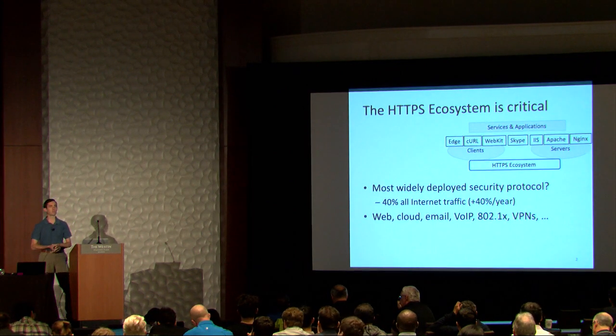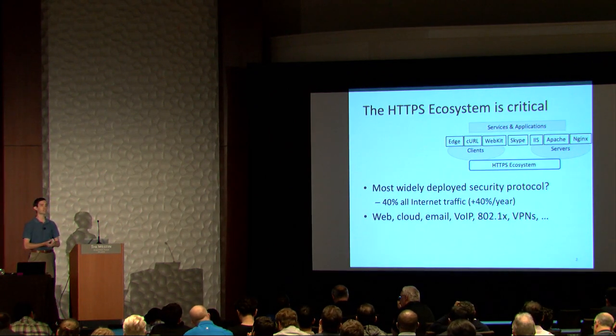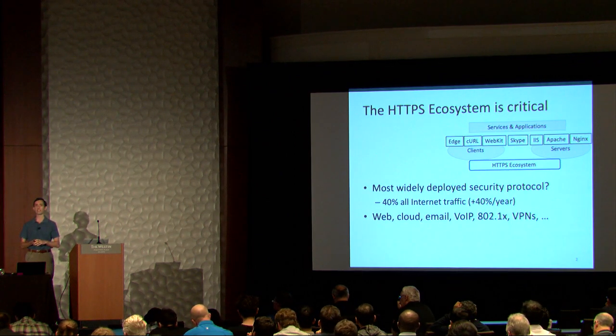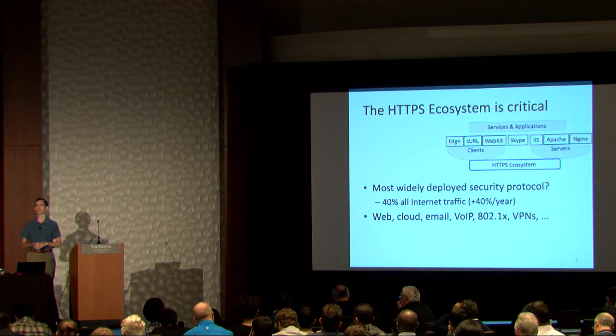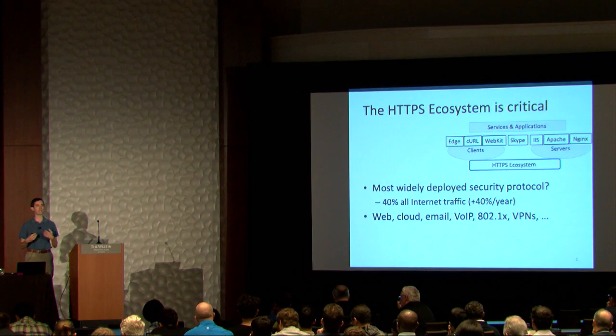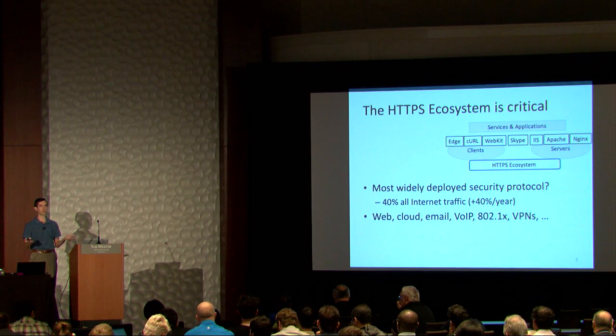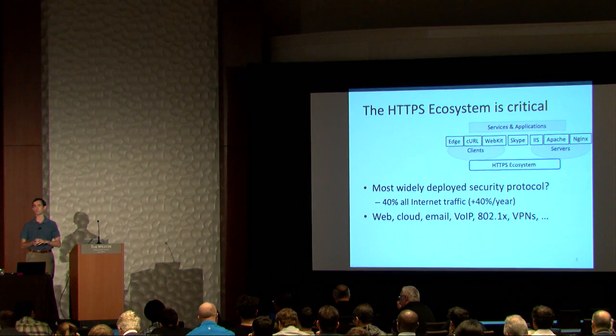This work was motivated by looking at the HTTPS ecosystem, which is a critical piece of our software infrastructure today. It's used by over 40% of all internet connections, and it's used not just for web, but also for VPNs, for emails, just about everything. As security professionals, we tell people: don't invent your own crypto, don't invent your own protocols. You will inevitably screw it up, so instead you should use something that's well-tested and understood, like HTTPS.